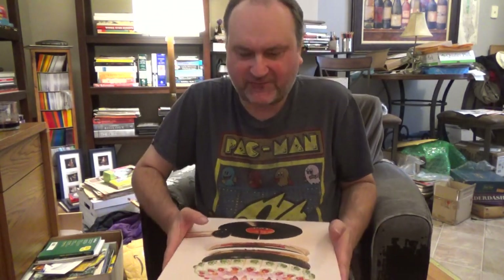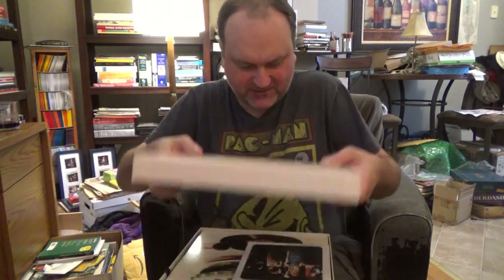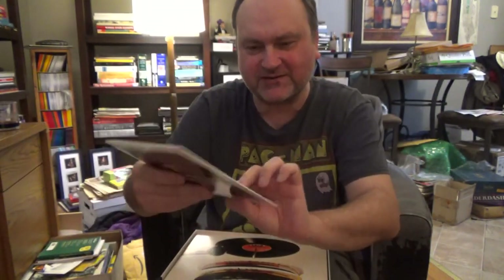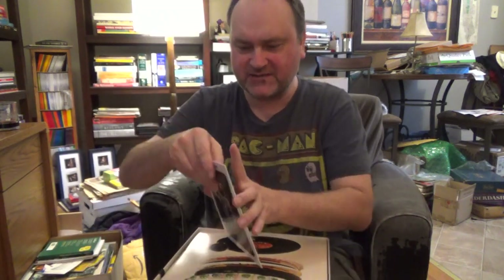We'll open the box up first and see what we have. Here we go — 'You Can't Always Get What You Want' by the Rolling Stones, and 'Honky Tonk Women' is the other side. You get that in a little stereo single. It's a vinyl record and that's what you get first.